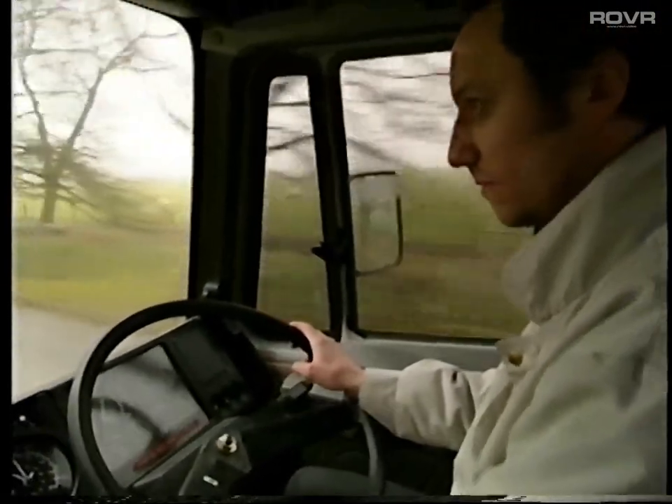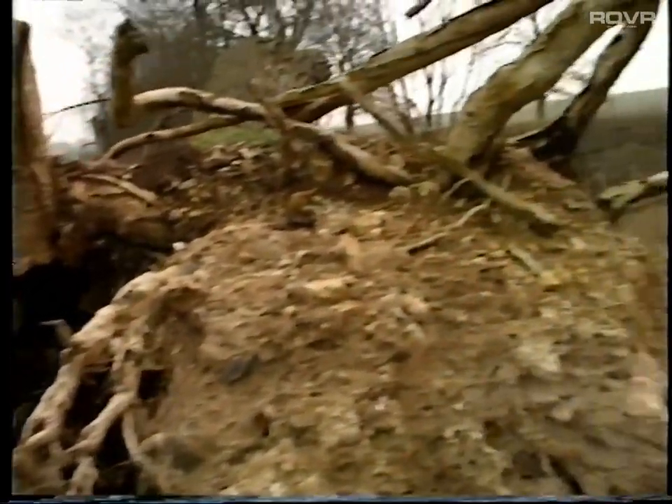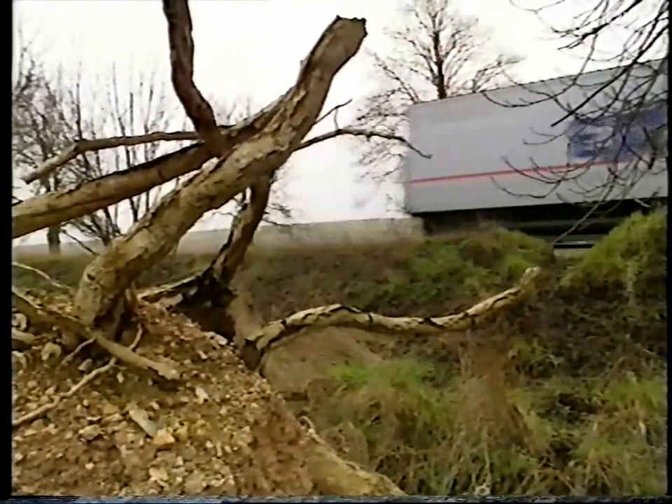Newstime coming out, but first a travel warning: because of high winds across the region, drivers of high-sided vehicles are urged to take particular care.